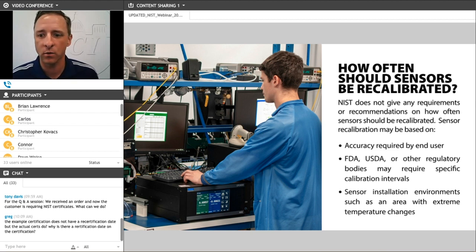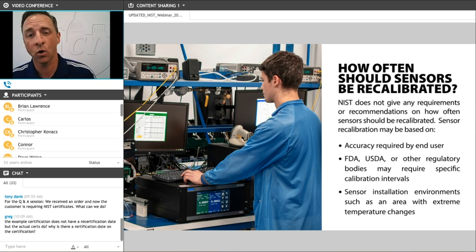Another common question we get regularly is how often should sensors be recalibrated or recertified? NIST themselves do not give any requirements or recommendations about how often devices need to be retested, recalibrated, or recertified. By default, we put that back on the specific application and the specific job requirements. We do see certain requirements built into jobs for periodic recalibration — whether that's every six months, every year, or every two years. Certain regulatory bodies may require more frequent recalibration, or certain critical applications will require frequent recalibrations.